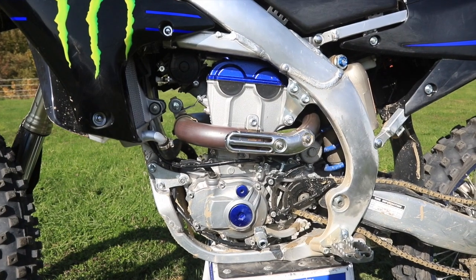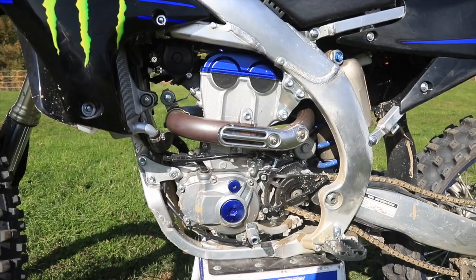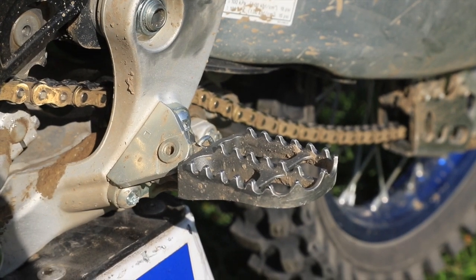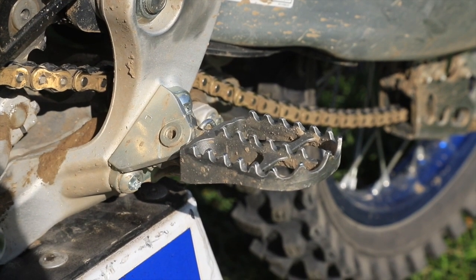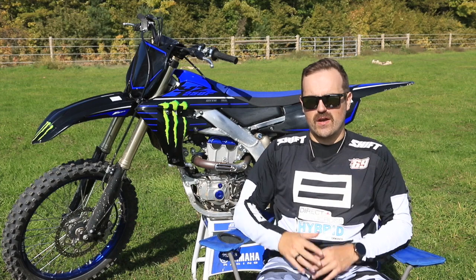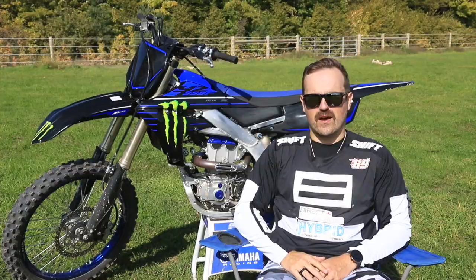Some of the refinements they've made from 2020 to 2021: more of a mid to top focus with the motor. As you can see with the Star Racing Yamahas in the States, definitely super fast bikes. And the foot pegs — I found that they cut away a fair bit, so they kind of shed that mud. So if you were in a rut or in a nice berm corner, you didn't really get packed up.